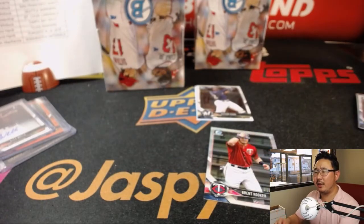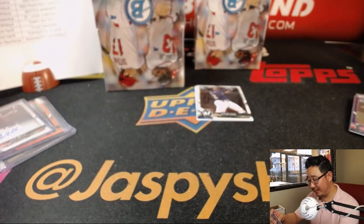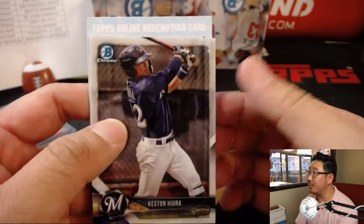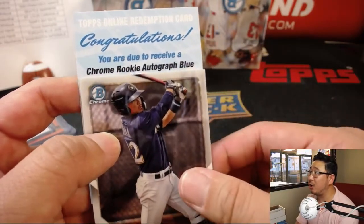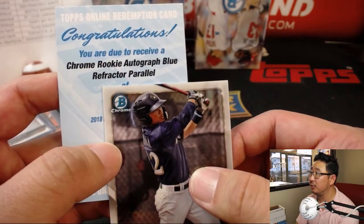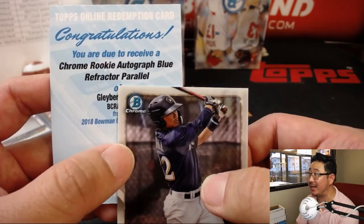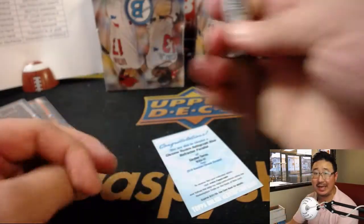Quinn's wondering if people are upset that they wasted an auto spot on Wilson. I don't think so — doesn't he resell well? If you got his Yankees auto, it's got to sell well. Could get you some dollar bills on the secondary market. Congrats to someone — you are due to receive a Chrome Rookie Autograph Blue Refractor parallel of Gleyber Torres. It's Gleyber Day for Tristan and the Yankees.